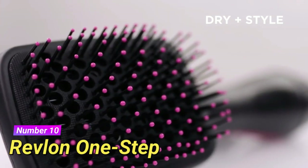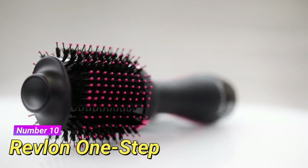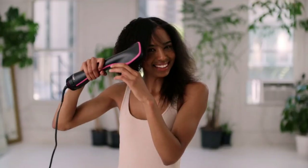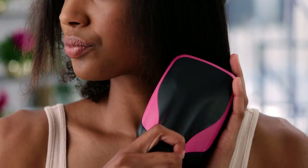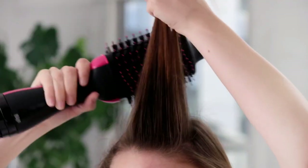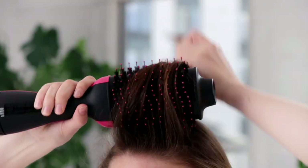Kicking off our list at number 10 is the Revlon One-Step Hair Dryer and Volumizer. This innovative tool combines a hair dryer and a volumizer into one, making it easier than ever to achieve salon-worthy blowouts at home. It eliminates the need for separate tools and allows you to dry and style your hair simultaneously.